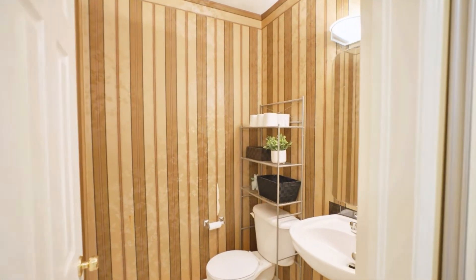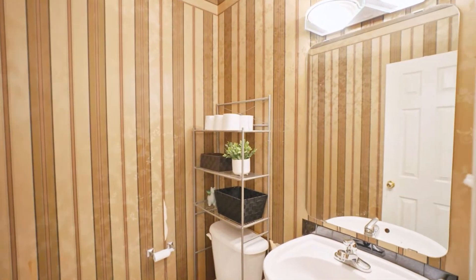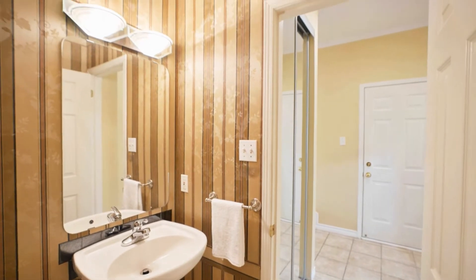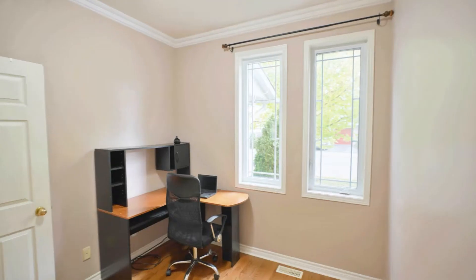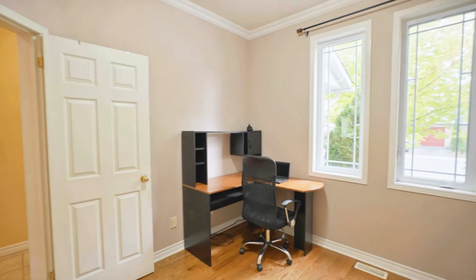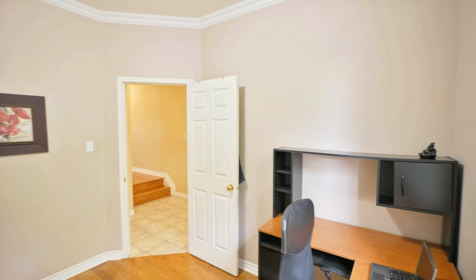Step from the front porch into the tiled entryway. Here you'll find a spacious hall closet, powder room, and access to the single-car garage. The den is perfectly situated for a home office with privacy from the rest of the main level and plenty of natural light throughout the morning.